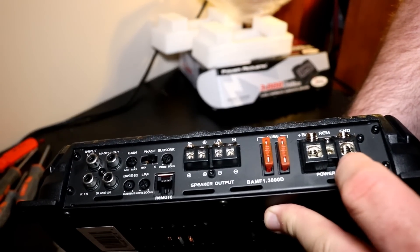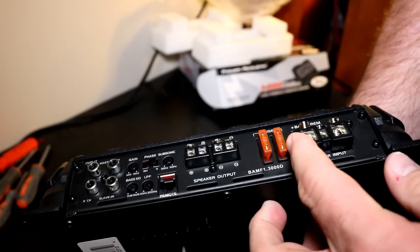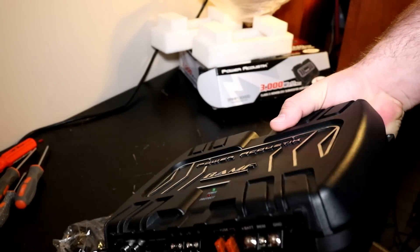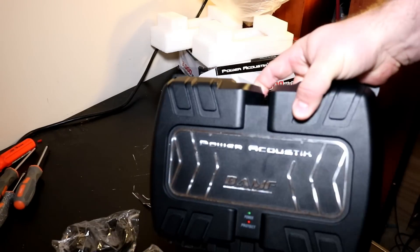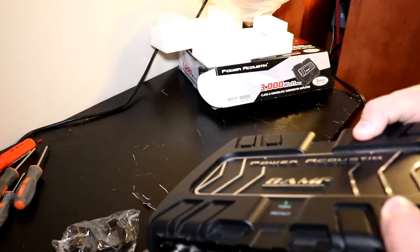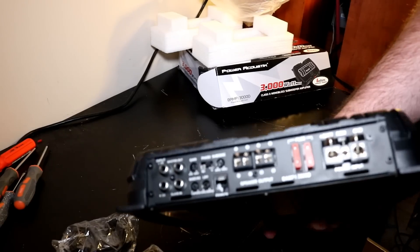All your connections are along one side. You have your power and ground inputs over here — they're a little small, you can probably get 4 gauge in there but it might be tight. The fuses are 240-amp fuses, so I can tell you right off the bat this amp only has 80 amps of fusing total. No shot it does 1500 watts — every amp I've seen do that has had at least 120 amps of fusing.